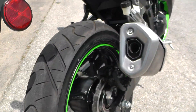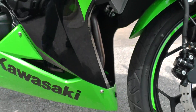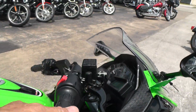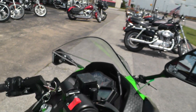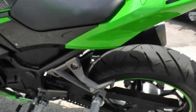Beautiful shape, almost like new. I didn't see anything I need to point out as far as scratches and dings or any of that. She's a dandy — you can ride two-up on it too, it's got passenger pegs on it.